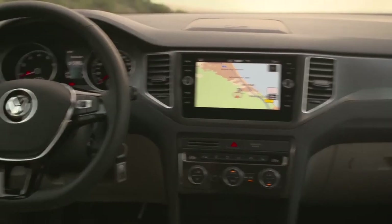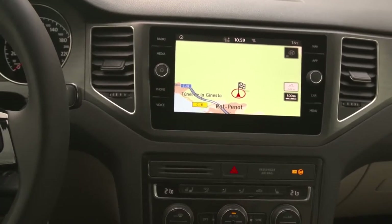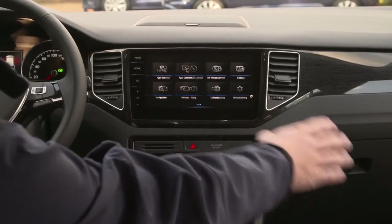The latest infotainment system has been introduced. The standard version features a 6.5-inch screen with additional options. The Discover Pro navigation system features a 9.2-inch touchscreen but can also be operated with gestures or voice commands, providing innovative controls.